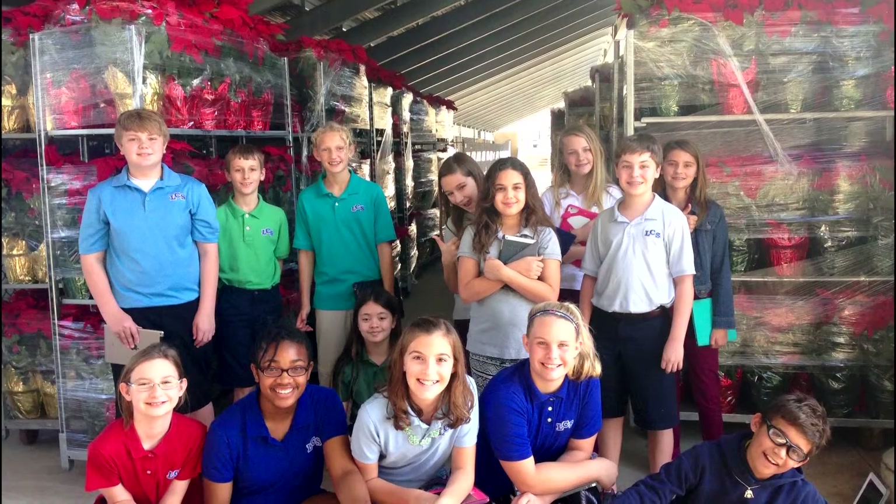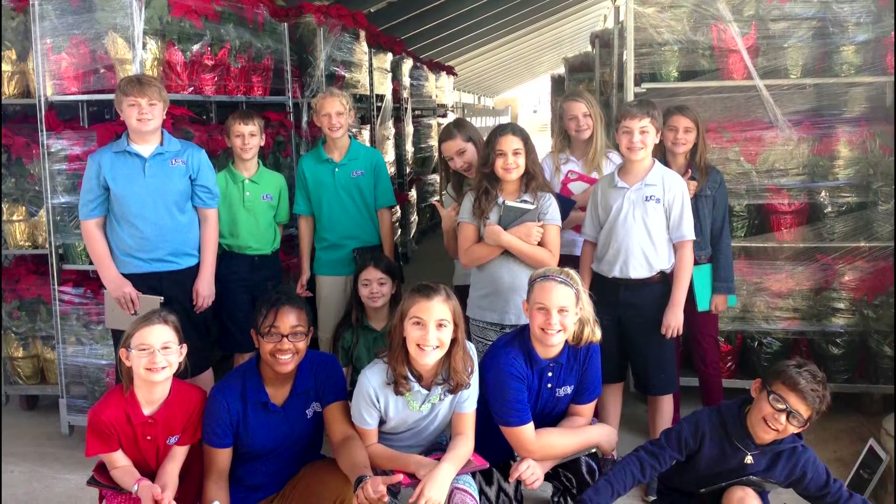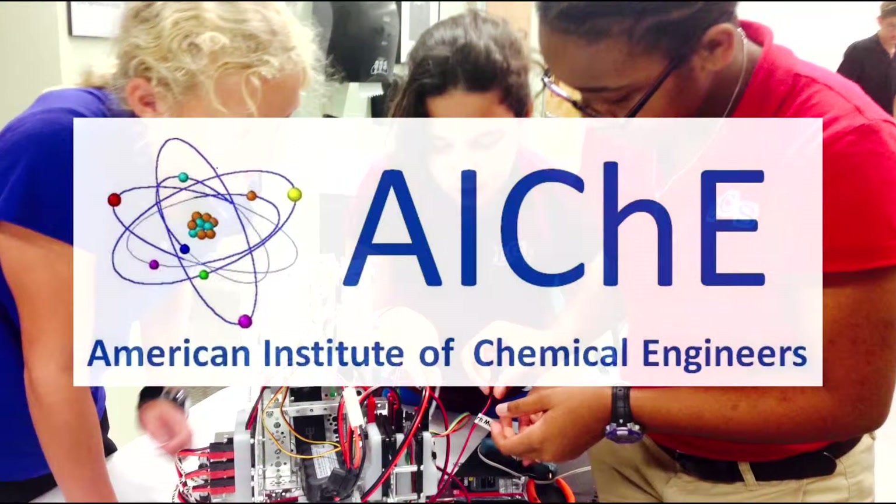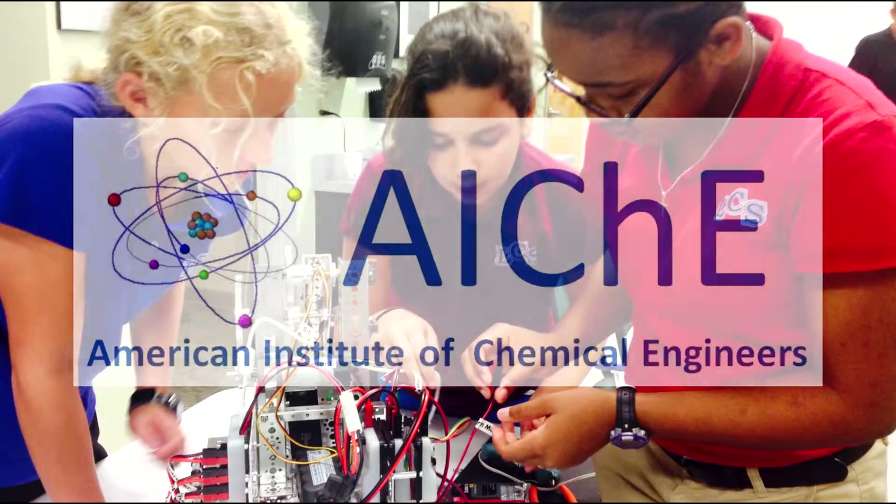Team Rise uses an annual poinsettia sale to fund our team, selling more than 3,000 poinsettias. We received a $2,000 grant from the American Institution of Chemical Engineers to fund the purchase of multiple control systems to reach out to young team members and to build our mobile robotics lab.